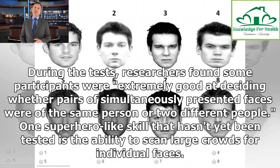The number of correct responses can then be compared to the average score achieved by people with typical face recognition skills. During the tests, researchers found some participants were extremely good at deciding whether pairs of simultaneously presented faces were of the same person or two different people.